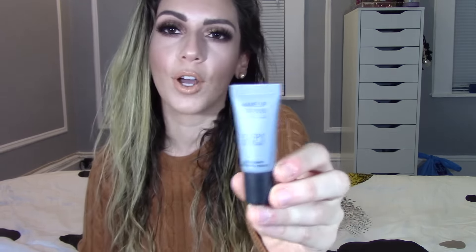The next thing I see is this Make Up Forever Step One Skin Equalizer primer. I really do love this primer — I have the bigger size that I purchased from Sephora. It's really nice if you have dry skin, or it can be useful for oily skin as well. It's kind of like a soothing primer that fills in your pores, similar to the Benefit Porefessional primer. I'm actually really happy about this because I am running low on my other one.